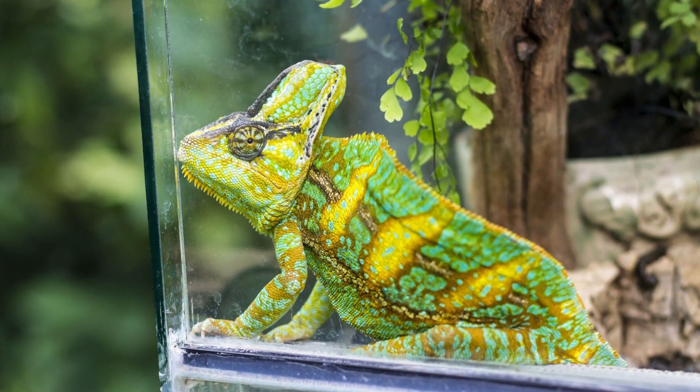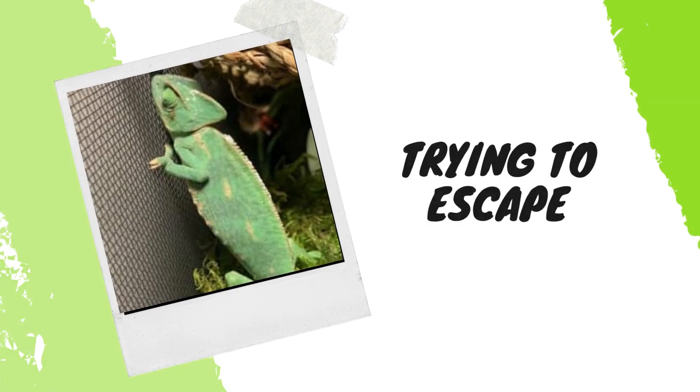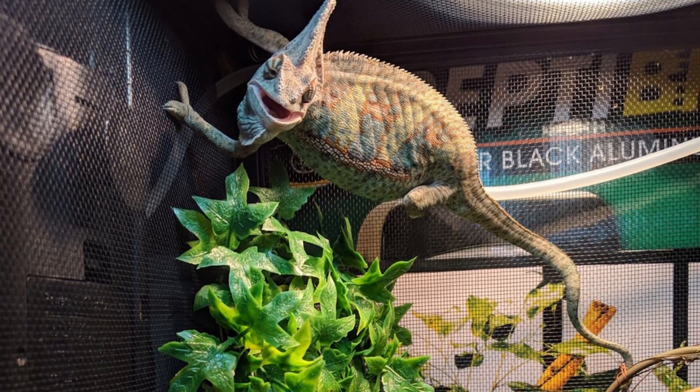Sign seven: diarrhea. It's not uncommon for a stressed chameleon to develop diarrhea with an exceptionally bad smell.